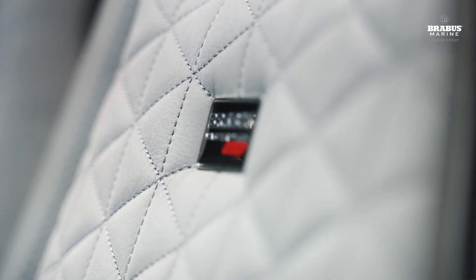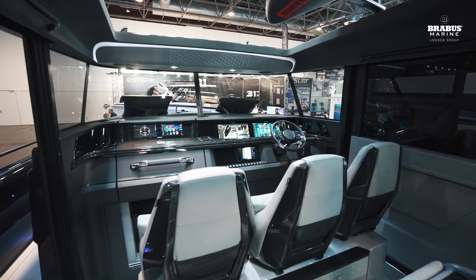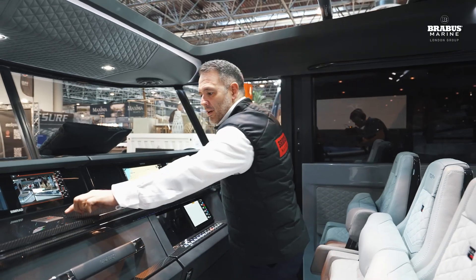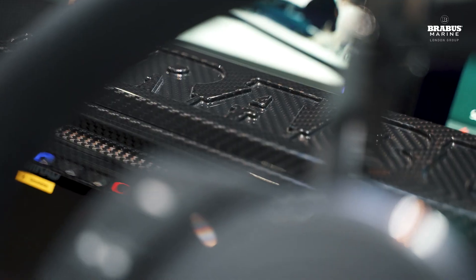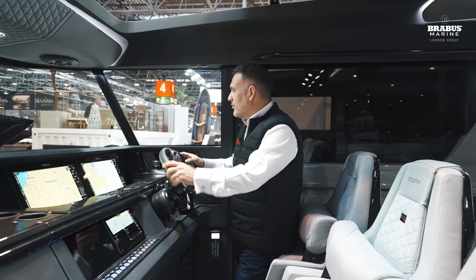Can't talk enough about all the Brabus detailing in here — these Brabus embossed leather grab rails, individual Brabus logos — it really gives the brand such prominence and a really cool feel.